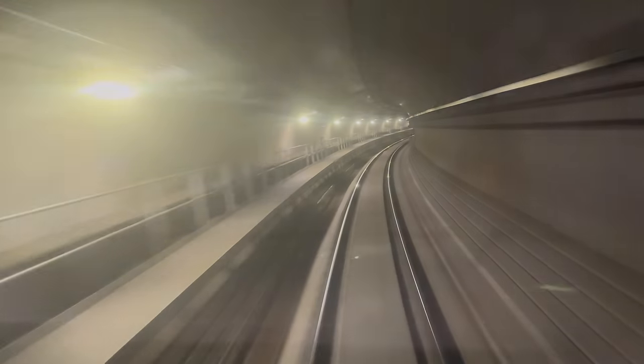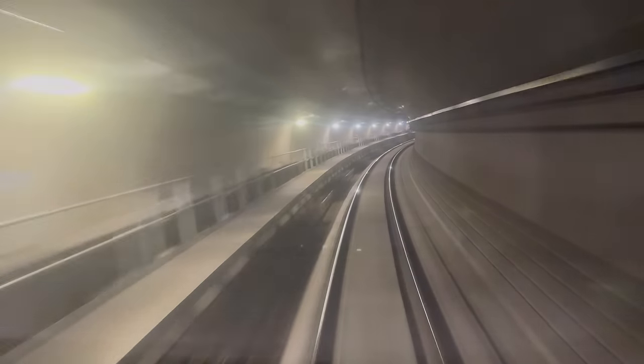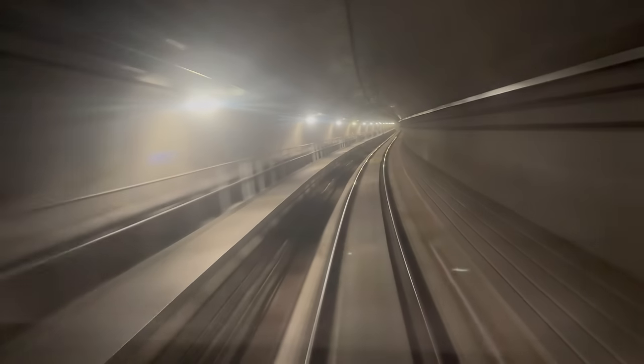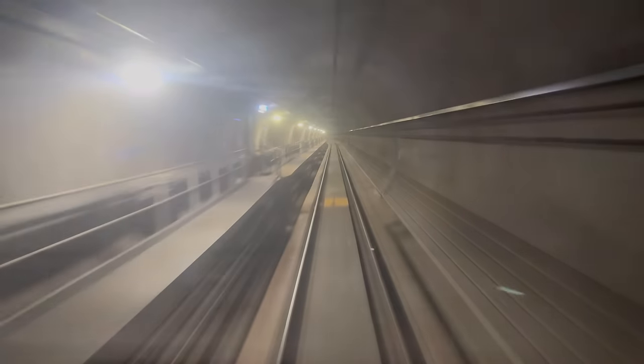This long curve to the right is taking the line towards north Sydney CBD, and our metro train seems quite happy traversing this curve at 80 kilometres an hour. All manual on-train announcements come from the control centre at Talawang, and you'll only hear these when something unusual or unexpected is happening, such as now.